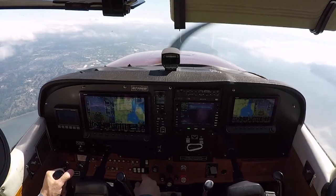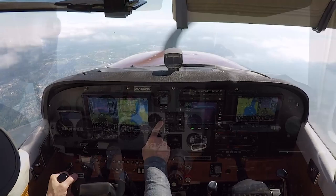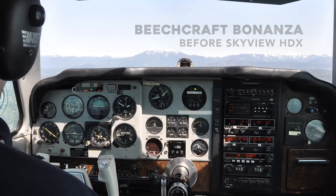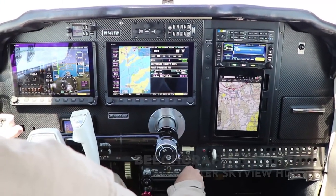At AirVenture Oshkosh 2018, Dynon shows off the latest enhancements to its Dynon Certified line. Dynon is showing off two new aircraft types that are currently being added to the approved model list. The Beechcraft Bonanza is one of the most requested airframes, and Dynon expects to have it approved this summer.